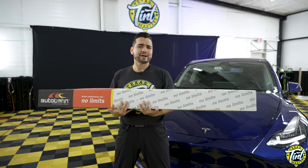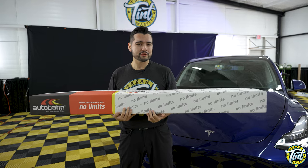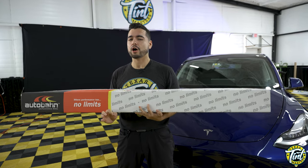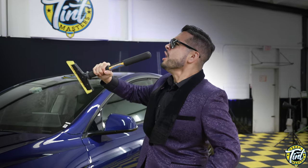But doesn't paint protection film yellow and get brittle over time? Only if you get the cheap stuff. A supplier's confidence in their products is reflected in their warranty policies. In this video we are highlighting Incognito paint protection film, made by Autobahn, who specializes in performance films designed to specifically outlast and outperform alternatives. This PPF is called Incognito, and it truly lives up to its name.